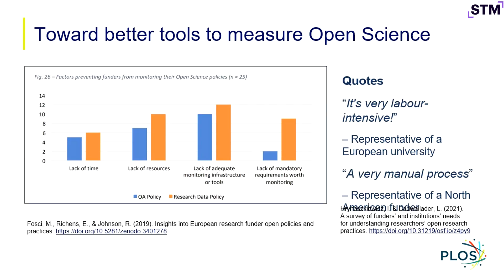What I want to talk about today is not so much those building blocks, which are part of the toolkit that we all have available to us as publishers today. Instead, I want to talk about the need for better tools to measure open science, and I think this goes to some of what we heard from Sonia earlier.